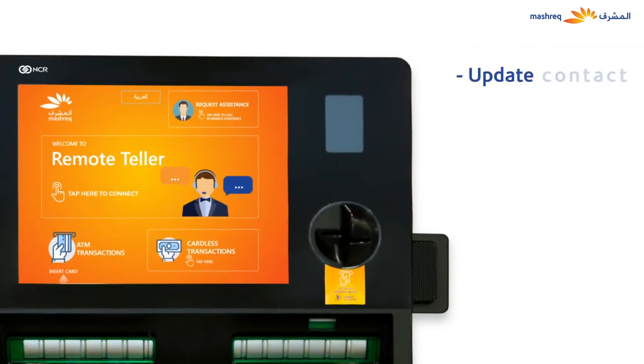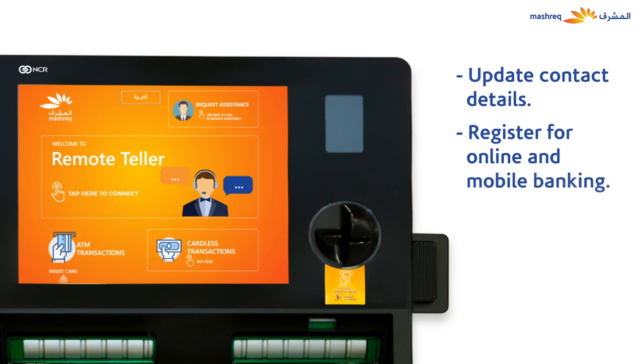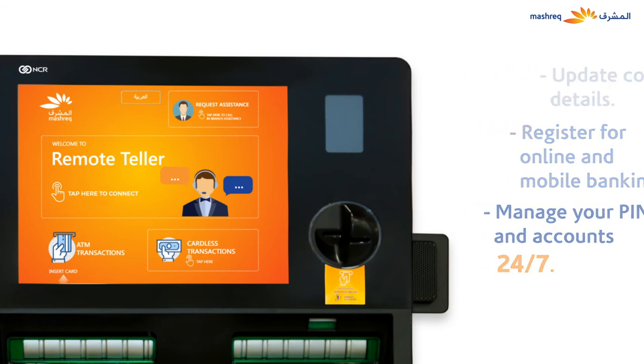You can also update your contact details, register for online and mobile banking, and manage your accounts 24/7 through the ITM.